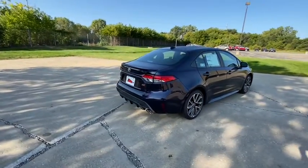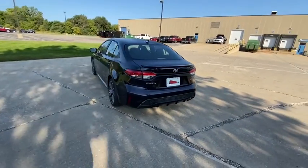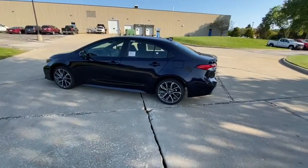Traction control, leather-wrapped steering wheel, dual airbags, power steering, four-wheel disc brakes, electronic stability control, trip computer, rear window defroster.